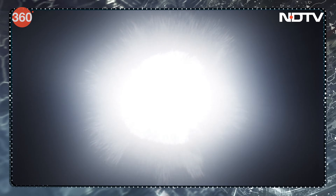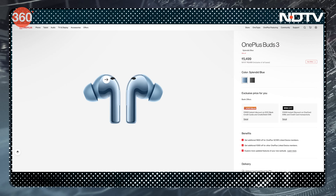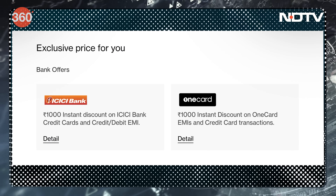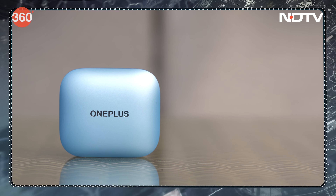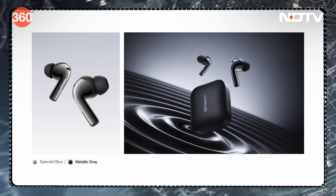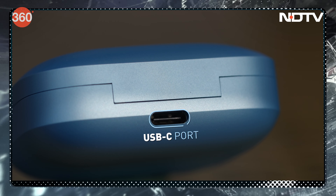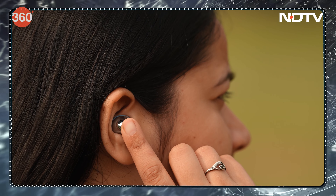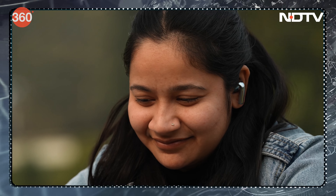The OnePlus Buds 3 have already shaken up the ₹5,000 nearby segment and achieved the highest day-one sales for any OnePlus TWS product. MRP is ₹6,499, available at a launch offer of ₹5,499, and with bank offers as low as ₹4,499 — competing two tiers below their quoted MRP. Available in Splendid Blue and Metallic Black, the matte-finish blue case hides fingerprints well. There's an LED status indicator up front and Type-C charging on the back. The earbuds support the LHDC codec for up to 24/96 file streaming.